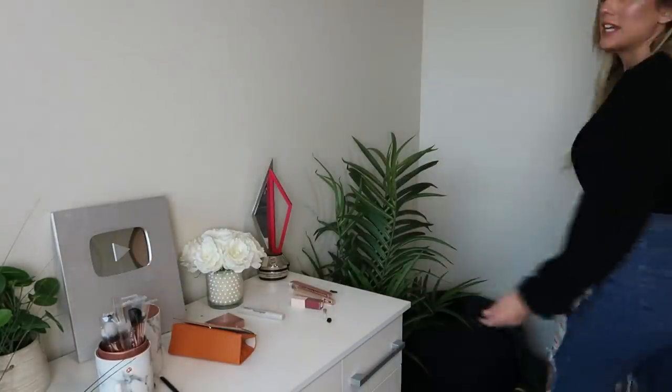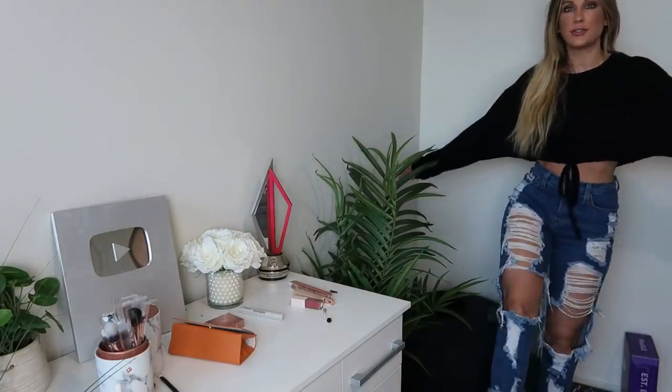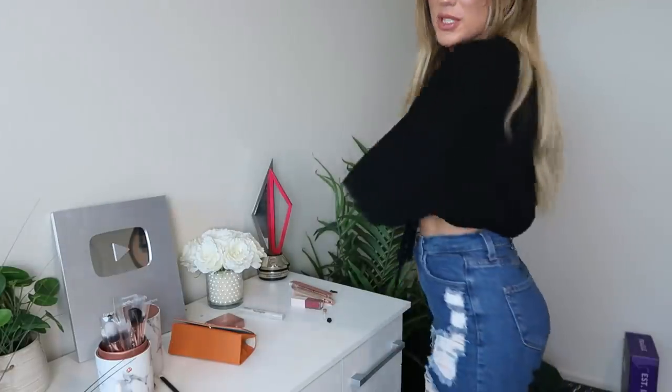Before I jump into the products, let me do my outfit of the day. Today we just have on some distressed jeans — these are from Laura's Boutique — and then this top here, which I believe is also from Laura's Boutique, just a black crop top. I've had this for years and I have it in several different colors. I will link all of my makeup down below.